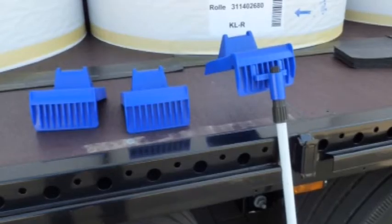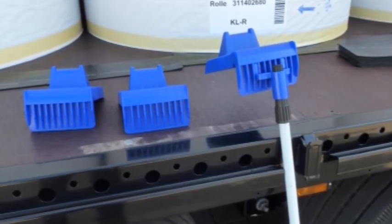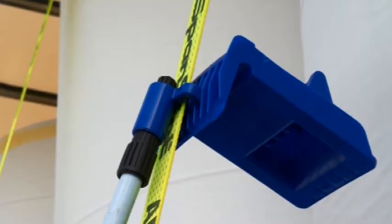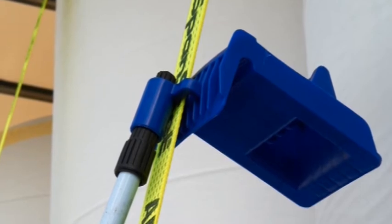Thanks to a special telescopic bar, the edge protectors can also be positioned onto the paper rolls quickly, easily, safely and efficiently, without the need for additional tools such as ladders or the need to mount the loading area.